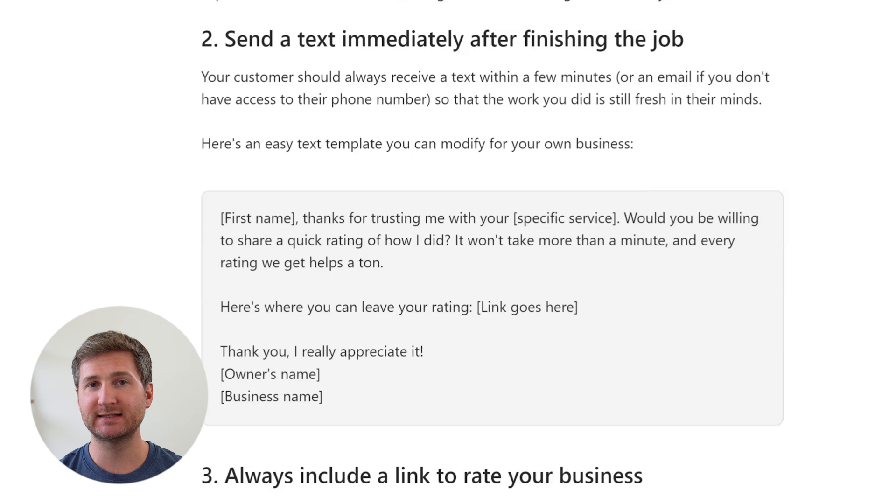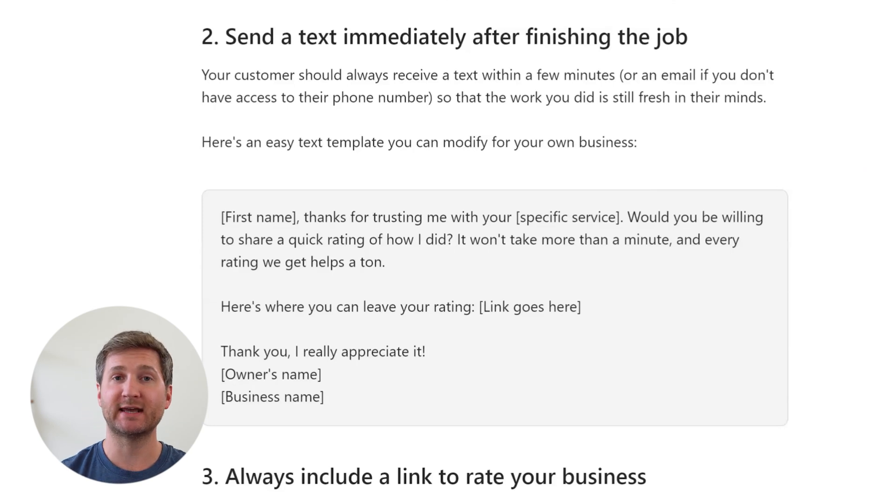Tell each customer in person, right as you're finishing the job, that you'll be asking them for a rating on how you did. The reason we bring it up in person is because now there's a social expectation for them to follow through and leave a rating for you. Then after you finish the job — let's say you're going out to your car — send them a text immediately. Your customer should always receive that text within a few minutes, or an email if you don't have their phone number, so that your work is fresh in their minds.